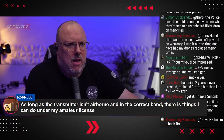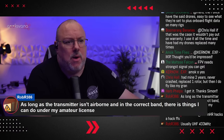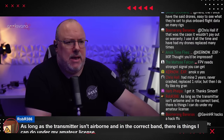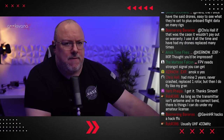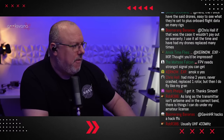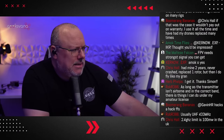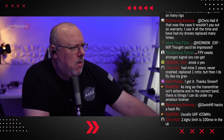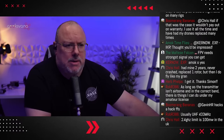Robert R mentions: 'As long as the transmitter isn't airborne and in the correct band, there are things I can do under my amateur licence.' Indeed. And there is actually a section about applying for a specific licence within the Ofcom guide, which didn't seem that complicated or expensive. I will actually put a link to that in the description after the show, along with links to the other bits and pieces, so people can go and have their deeper dives.